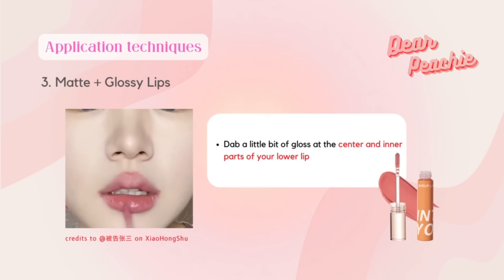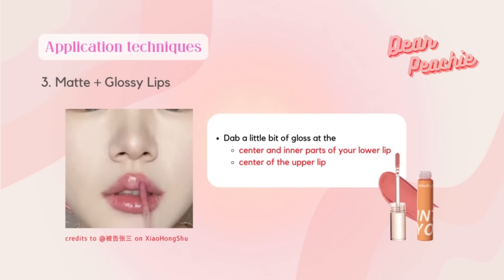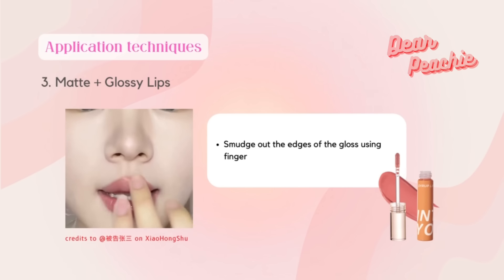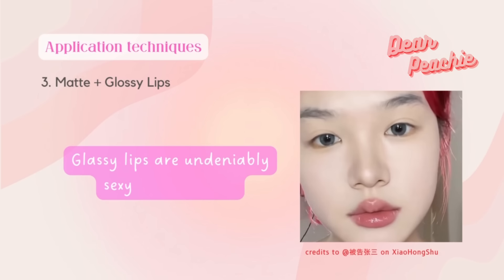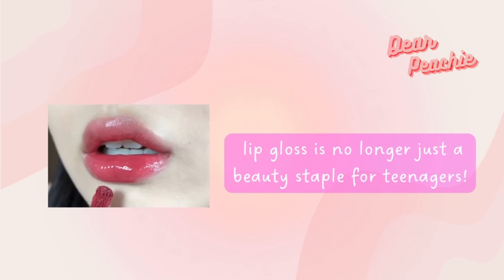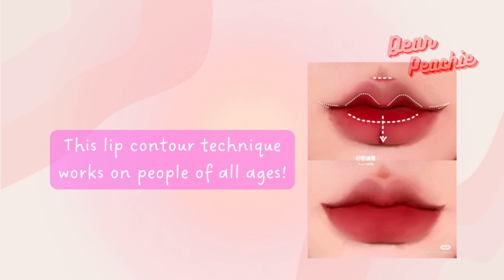Then dab a little bit of gloss at the center and inner parts of your lower lip, and a little bit at the center of the upper lip. Smudge out the edges of the gloss so it blends into the lip matte to look more natural. Glassy lips are undeniably sexy and trendy — lip gloss is no longer just a beauty staple for teenagers. This lip contouring technique works on people of all ages, whether you're 18 or 80.